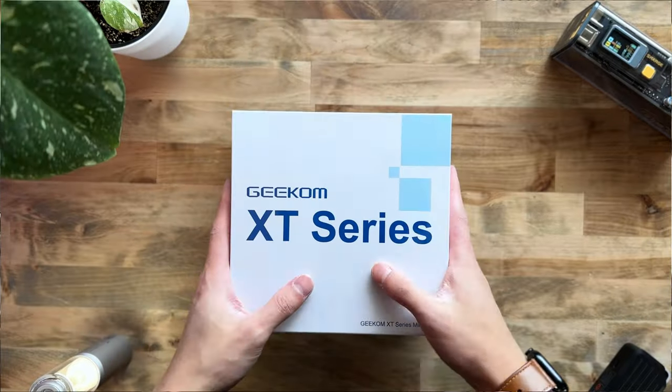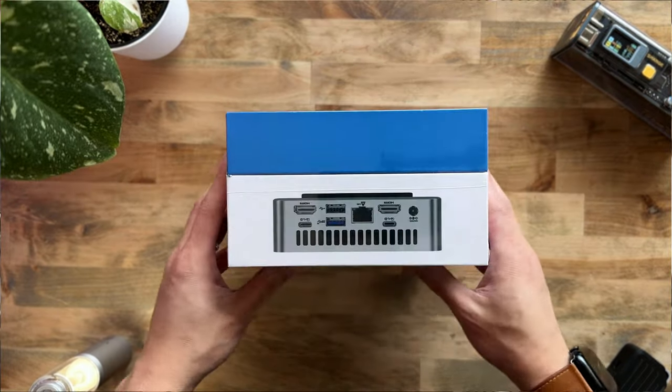What's up everyone? Welcome back to Archtype Origins. My name is Ben. This is the Geekom XT12 Pro mini PC.